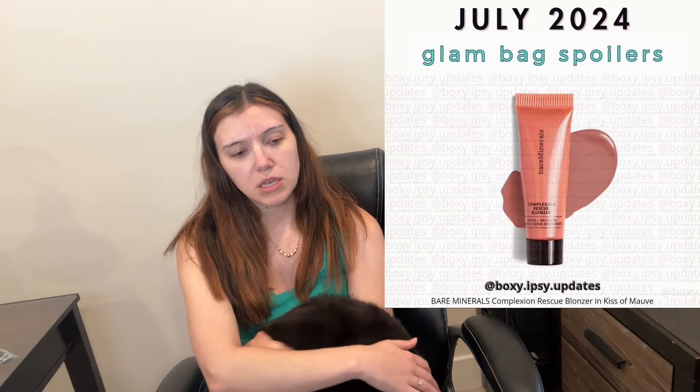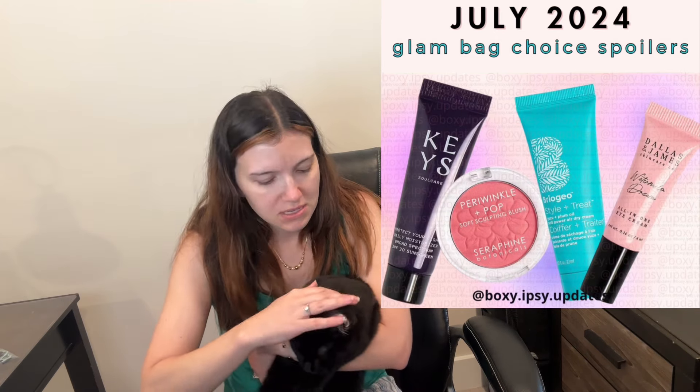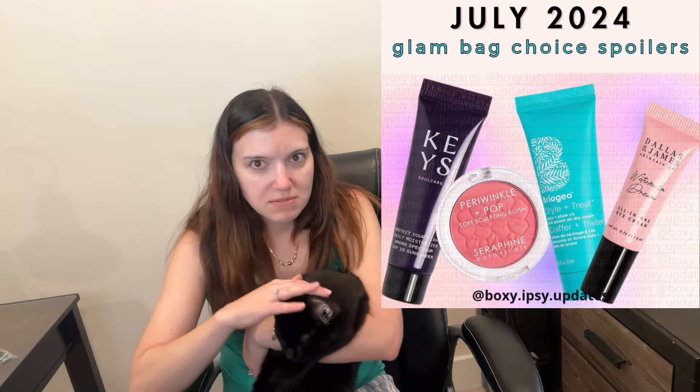Let's get into the glam bag spoilers first. I'm using BoxyIpsy updates on Instagram — they have not posted any spoilers for July yet, probably the last week of June. For glam bag spoiler number one, we see the Bare Minerals Complexion Rescue Blonzer in Kiss of Mob. I think these are new — they have them in the compact but not in a squeezy tube.